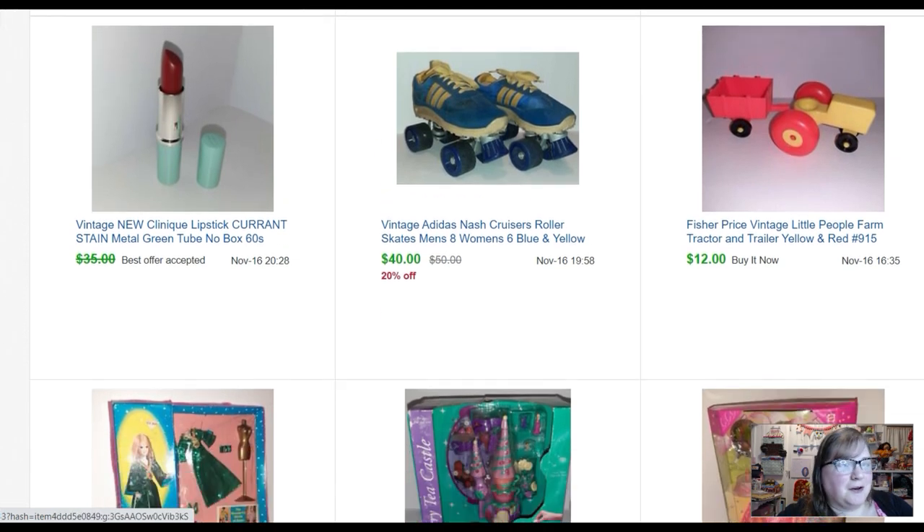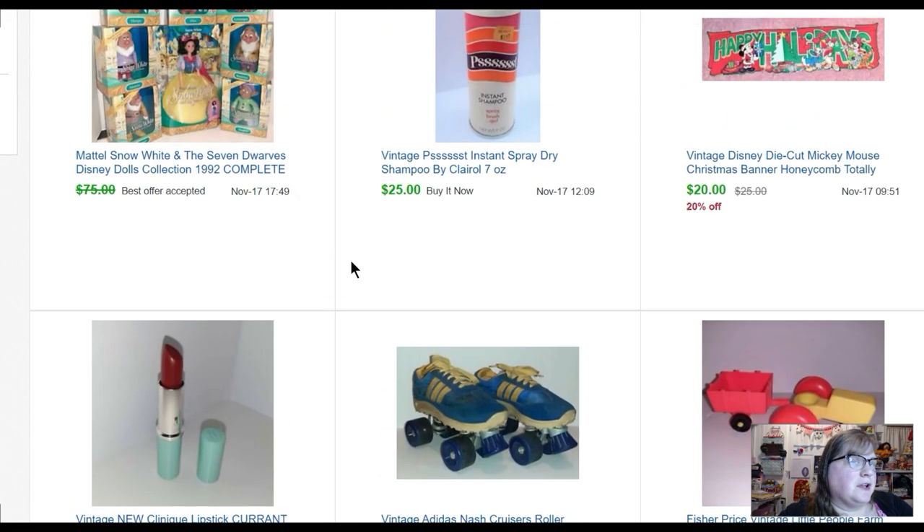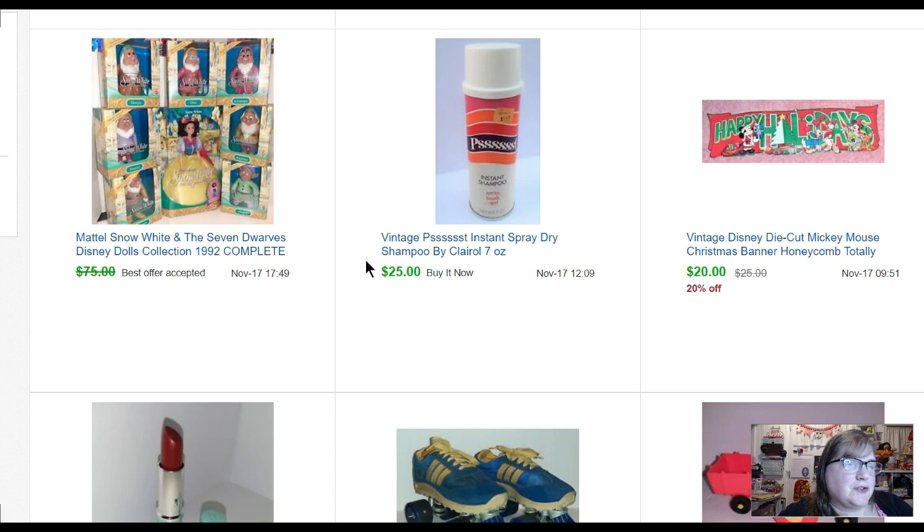Old Fisher-Price stuff — bread and butter, but it sells. This is a pair of roller skates I bought at a collector's show for five dollars at the end of the sale. I like to go at the end because you get the good deals — and those sold for forty dollars. I'd actually had them for a really long time because I had the size listed wrong as men's six, women's eight, and people were confused. Somebody messaged me a few weeks ago, I fixed it, and then they sold. Another lipstick sold for thirty dollars.